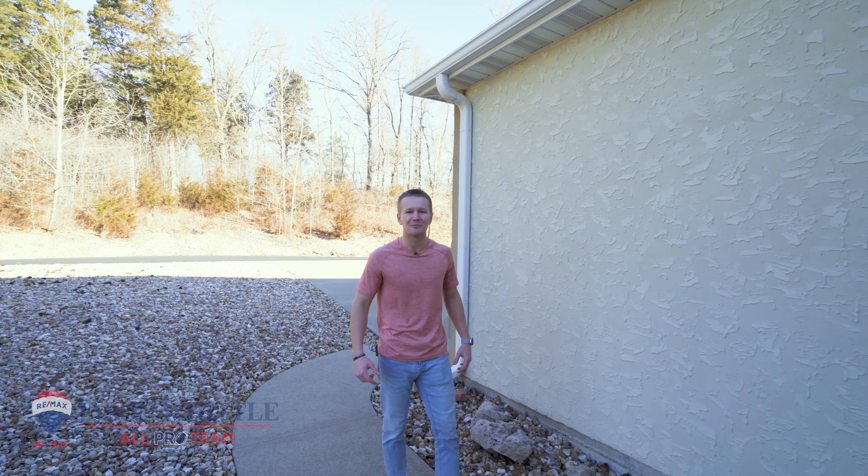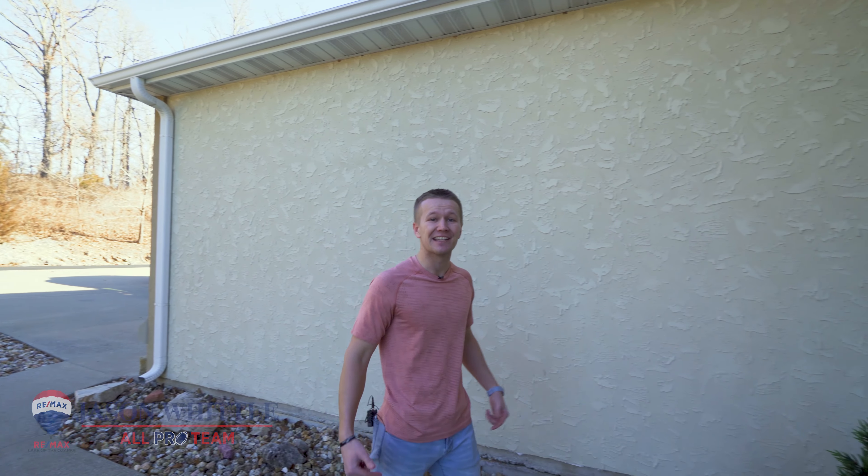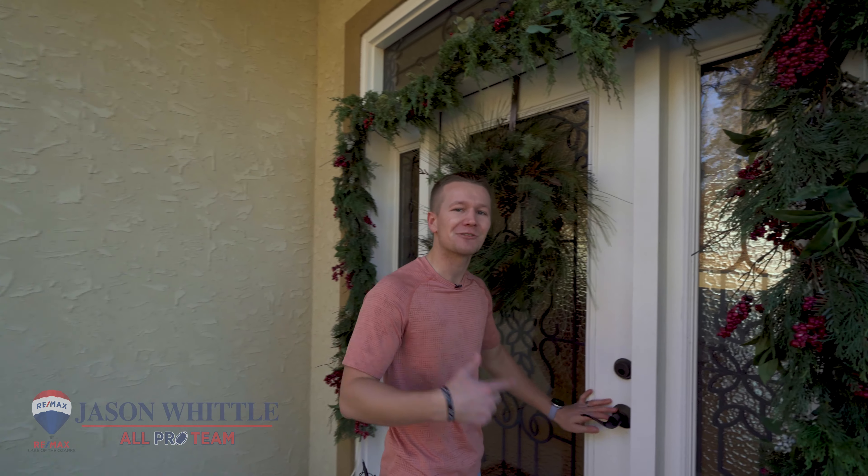Hi, this is Cory Franks with the RE-MAX Jason Widow All-Pro Team and today we're at the nicest area on the west side of the lake — the exclusive and gated Castle Gate subdivision. Let's go check out 112 Castle Gate Drive.